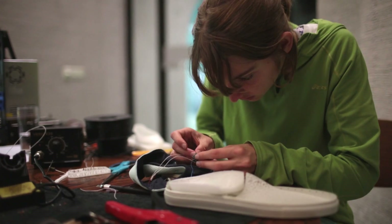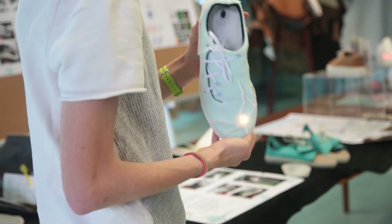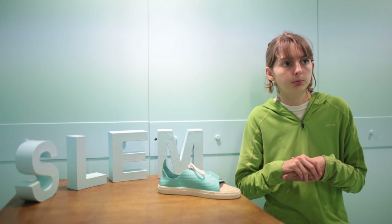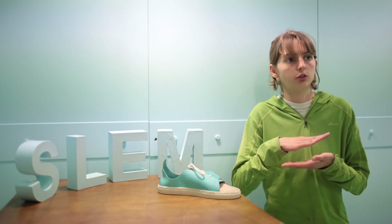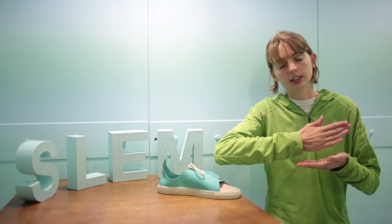I'm a runner on Duke Cross Country and track. The idea behind the shoe is that it aids in injury prevention and detection. It does so by recognizing your stride and how you hit the ground when you run. The shoe will also recognize your normal gait and strike pattern, so if you are injured and striking differently to compensate, it'll let you know so you can stop running before you get hurt.